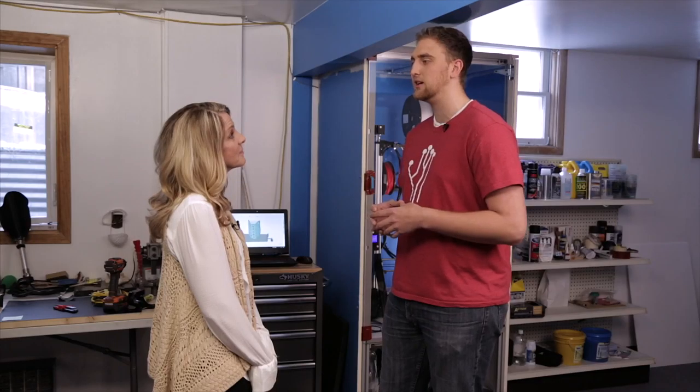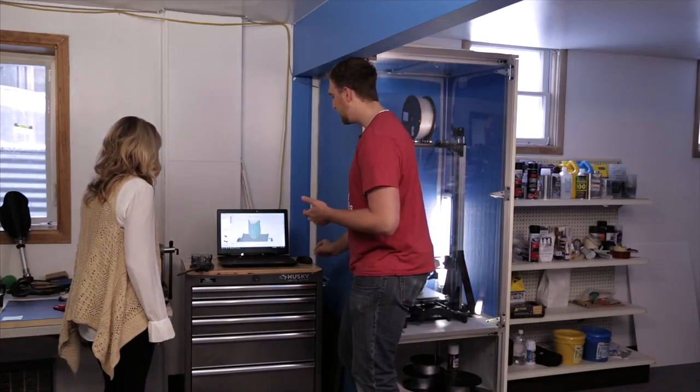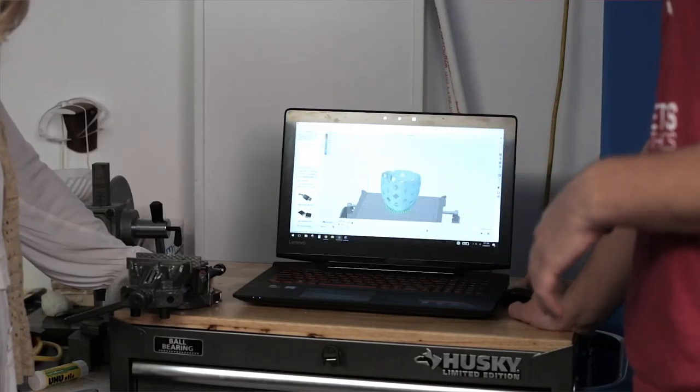So how did you start your company? It started as a senior design project while attending North Dakota State University. We used a different manufacturing process called additive manufacturing, or 3D printing, to create these products more efficiently and cost effectively. If we come over here on the computer, we can play a quick rendering of the prosthetic socket being built on our 3D printer.